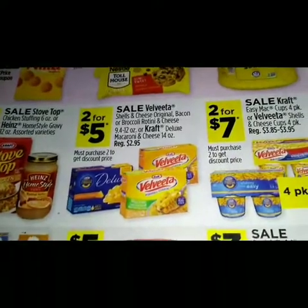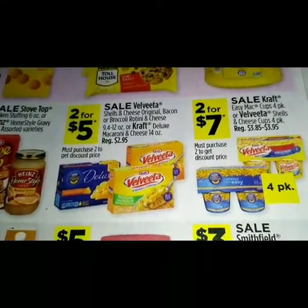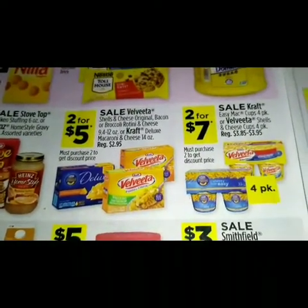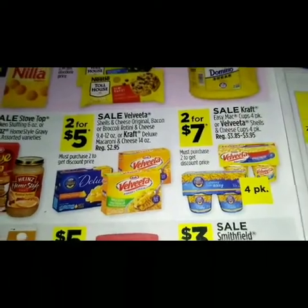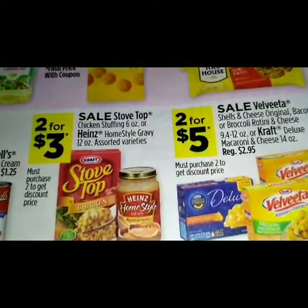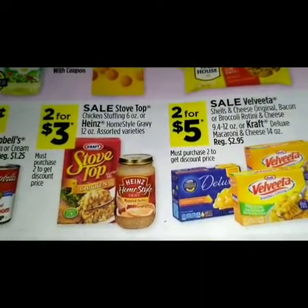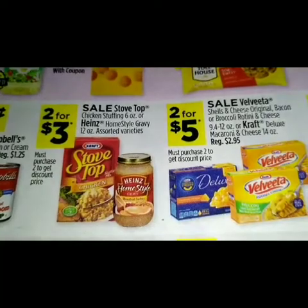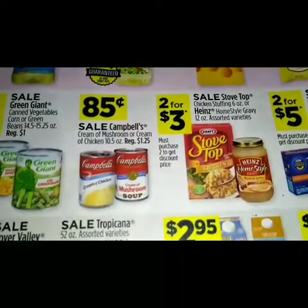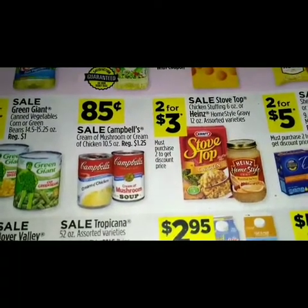Two for five dollars is a sale on the Velveeta shells and cheese — original, bacon, or broccoli. Rotini and cheese 9.4 to 12 ounce, or Kraft Deluxe macaroni and cheese 14 ounce, two for three dollars. We got a sale on the Stove Top chicken stuffing 6 ounce or Heinz home style gravy 12 ounce assorted varieties for 85 cents.